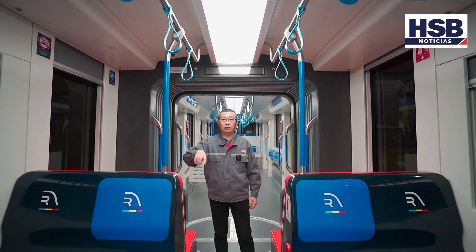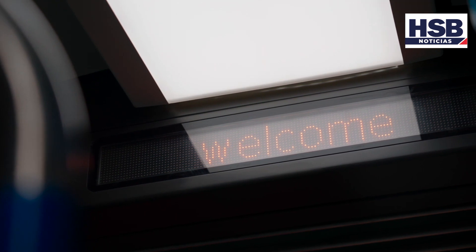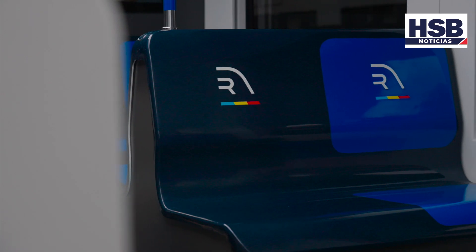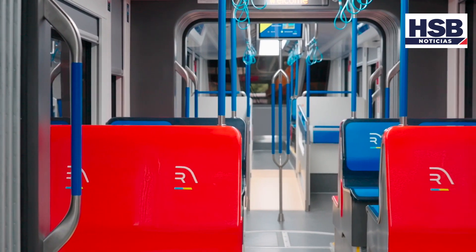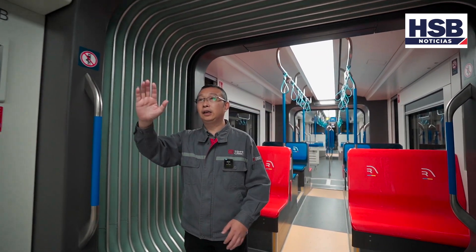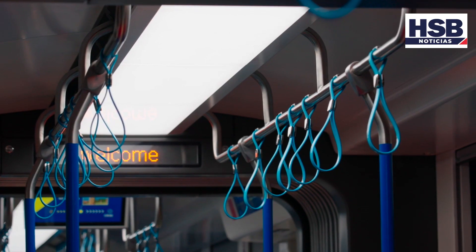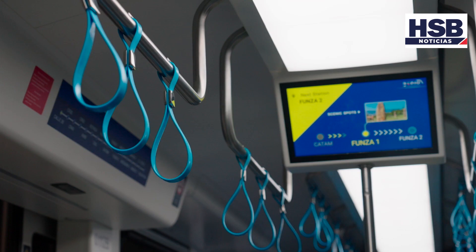Ahora estamos en la sección TP, que es el coche de remolque. Acá hay 16 asientos. En la pared se encuentra la pantalla LED para mostrar la información de estaciones. Hay suficiente cantidad de agarraderas que pueden ser alcanzadas por los pasajeros en cualquier ubicación, para garantizar la seguridad de los pasajeros.